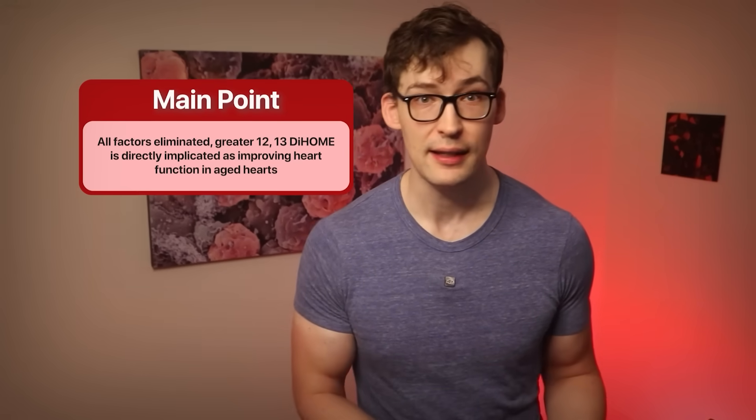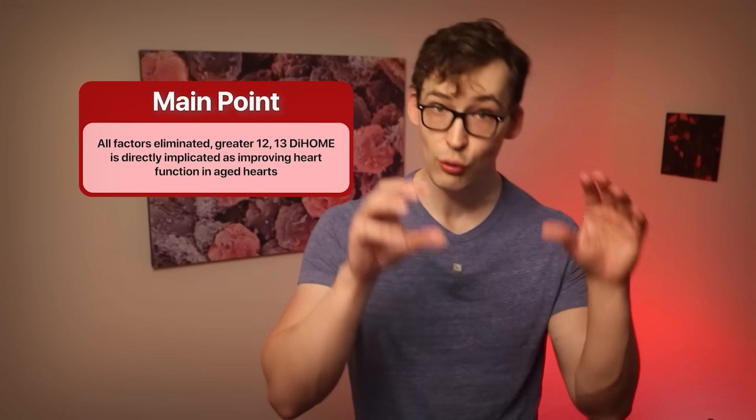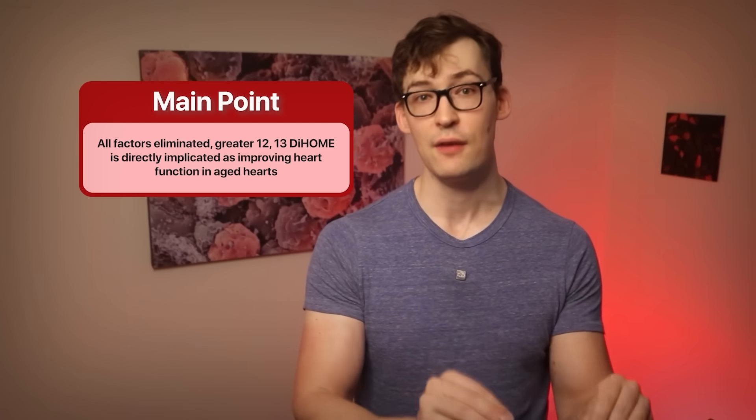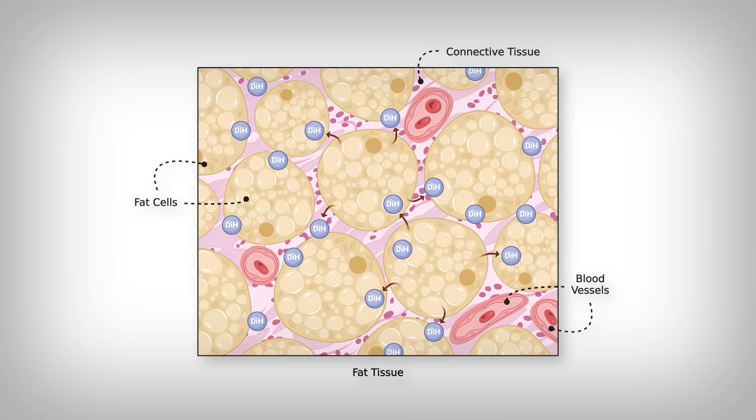The point here is that we've eliminated all other factors — 12-13-diHOME directly improves the function of an aging heart. The next questions are: how, and how can we use this to our advantage without sticking ourselves with a needle? I did mention that this hinges on your body fat, not your heart. And that's because 12-13-diHOME is a lipokine, meaning it's a molecule produced and released by your fat cells primarily.